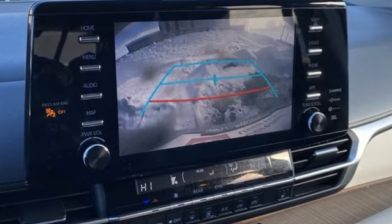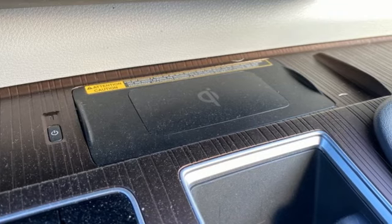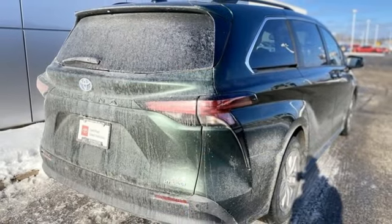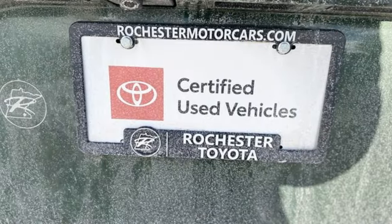Auto-dimming rearview mirror. Wi-Fi hotspot. Multi-zone climate control. Streaming audio. Continuously variable automatic transmission. Front heated bucket seats. Doors and push-button start proximity key.